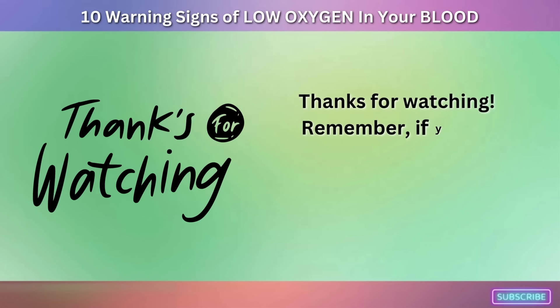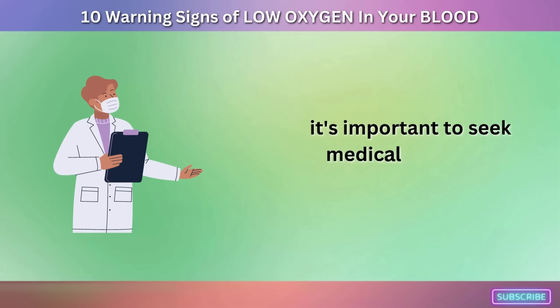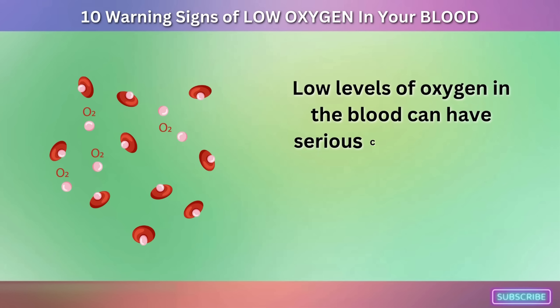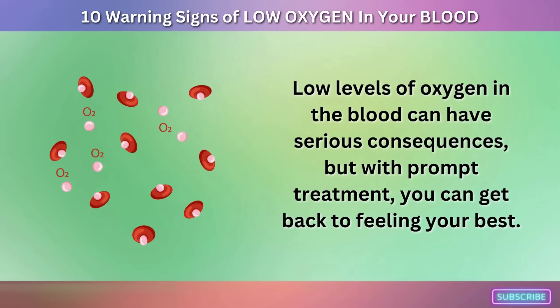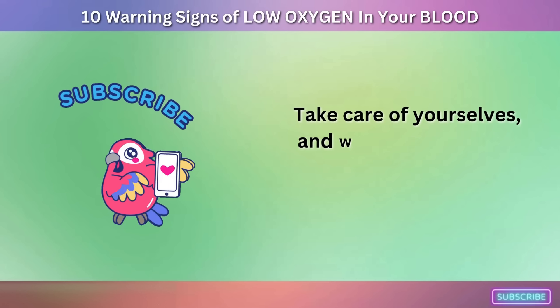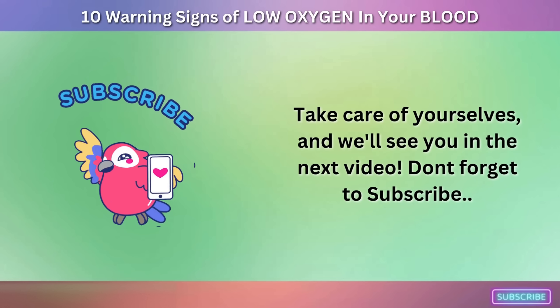Thanks for watching! Remember, if you're experiencing any of the 10 signs we discussed today, it's important to seek medical attention right away. Low levels of oxygen in the blood can have serious consequences, but with prompt treatment, you can get back to feeling your best. Take care of yourselves, and don't forget to subscribe!